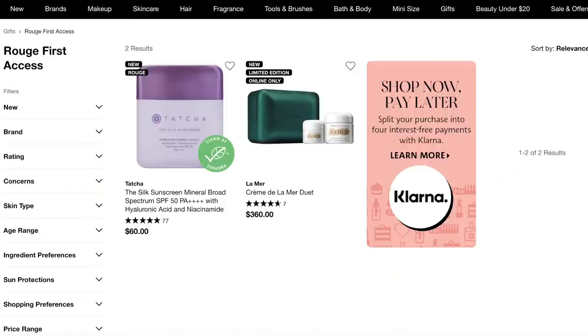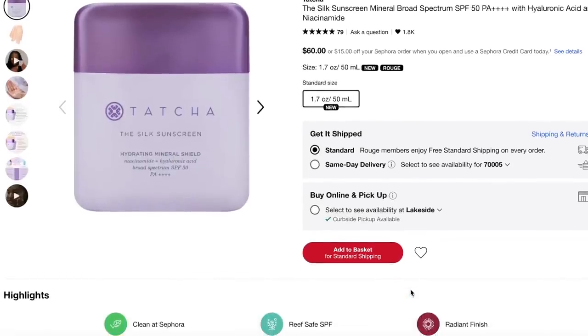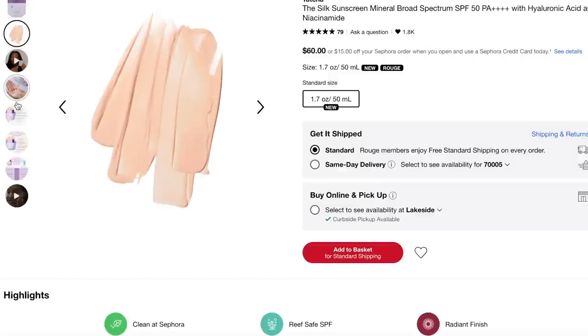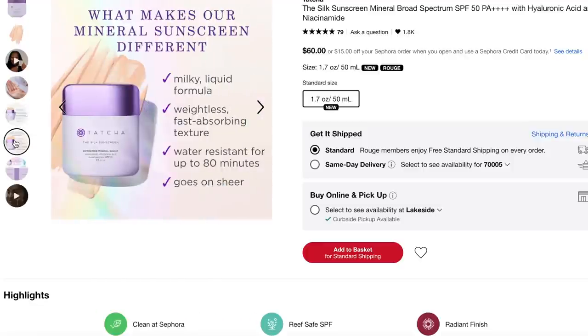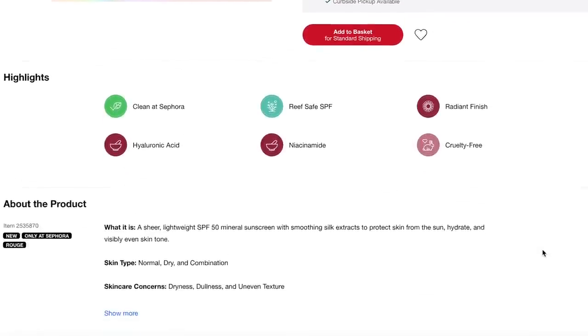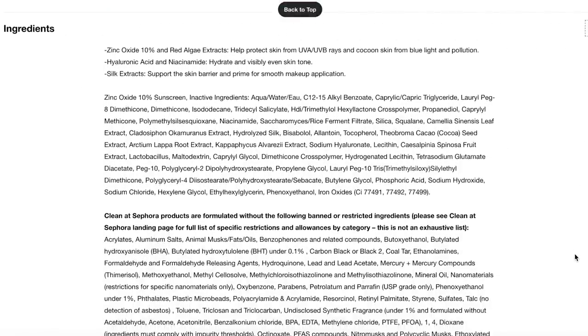One more sunscreen — as of Monday February 28th, this is available for Sephora Rouge members. I'm going to skip the La Mer products, but Tatcha I am actually very intrigued by. It's the Silk Sunscreen Mineral Broad Spectrum SPF 50 PA++++ with hyaluronic acid and niacinamide. It's expensive, but some reviewers were saying it pairs really nicely with makeup, which has been a big problem for me. Yes, I did buy this — and I will come back and report how it goes.